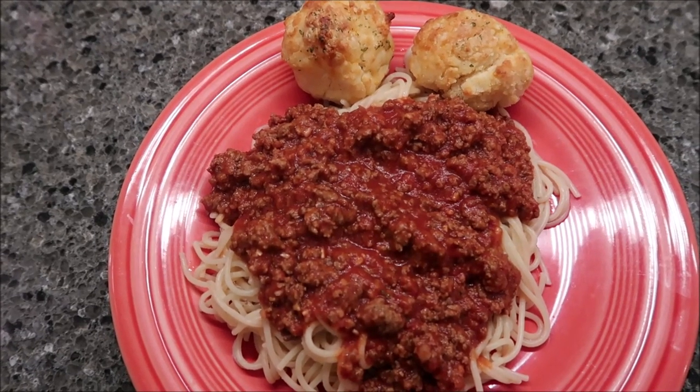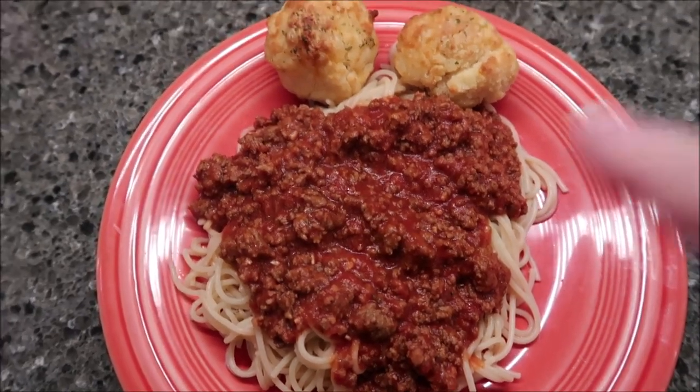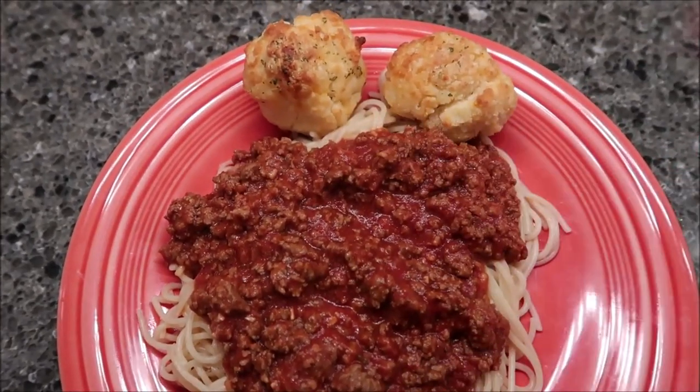Tonight for dinner we're having the Kraft Spaghetti Classics Dinner again with hamburger meat, ground beef, and these are the Red Lobster Cheddar Bay Biscuits.